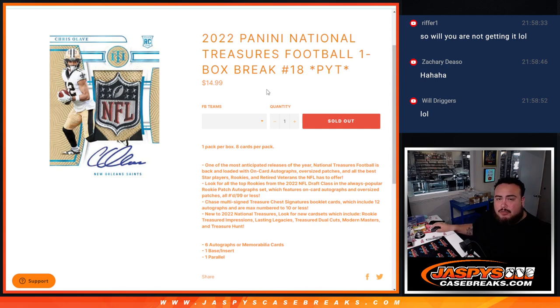This is 2022 Panini National Treasures Football, one box break number 18. Joe did one box on Tuesday, so this is three boxes remaining from the case.